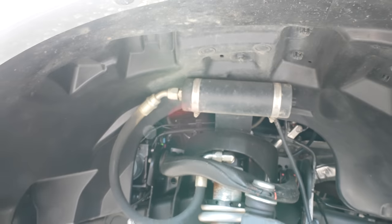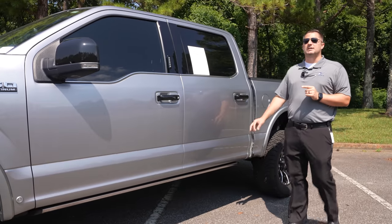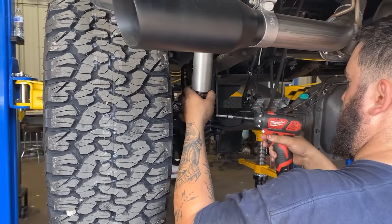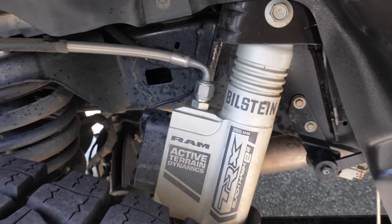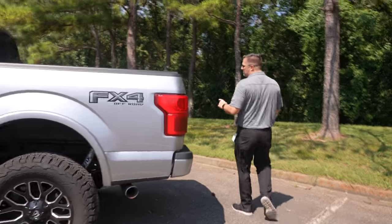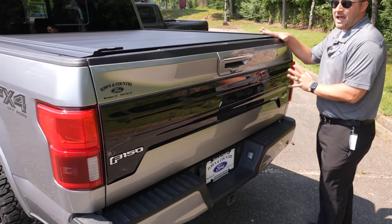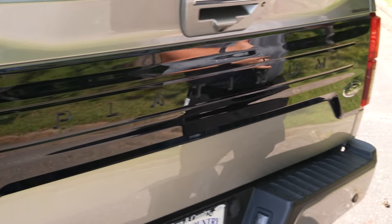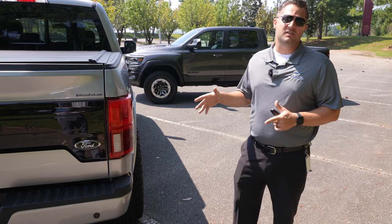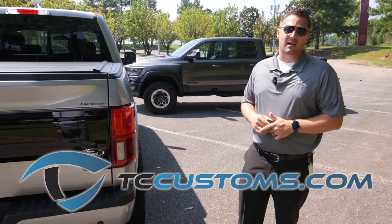I would argue the suspensions are very similar in overall performance. The RAM might be a little better for high-speed off-roading given the coil spring versus leaf spring in the rear, but this F-150 also has Fox shocks in the rear. This one is a Platinum — we got rid of as much chrome as we could, painted the applique black for a nice contrast, and custom did the emblems. It also features a MagnaFlow black tip exhaust system, which we have available at tccustoms.com.